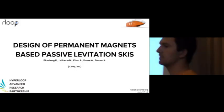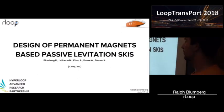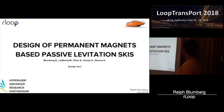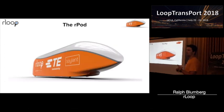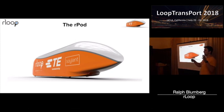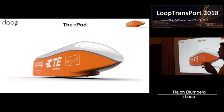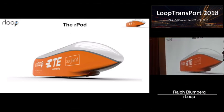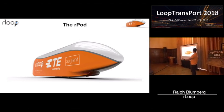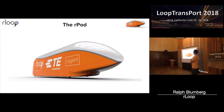I'm Ralph from R-Loop. We're a bunch of engineers from around the world. In this talk, I'm going to talk about our passive magnets. The R-Pod is a prototype scale of the Hyperloop — we're competing in the SpaceX competition. One of the cool things about our pod is it's massive, and that's part of the reason why we added the passive magnets to our second design.